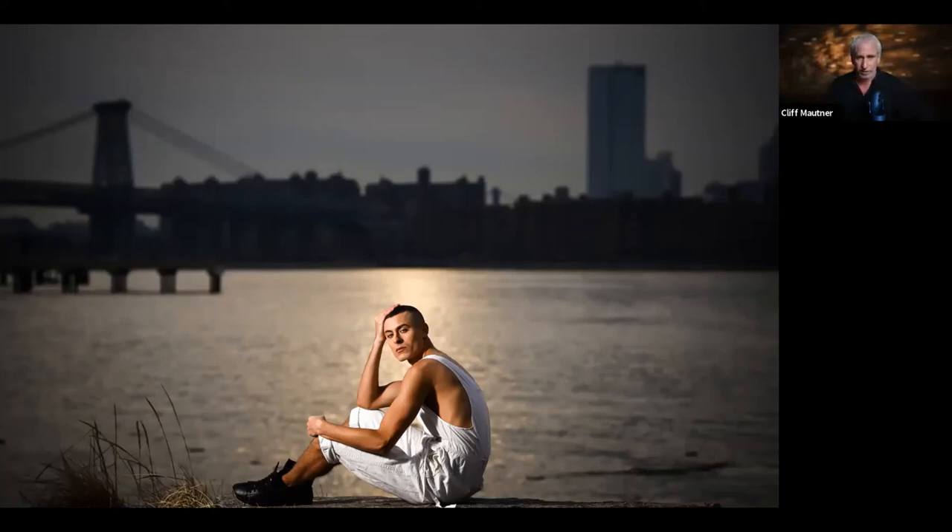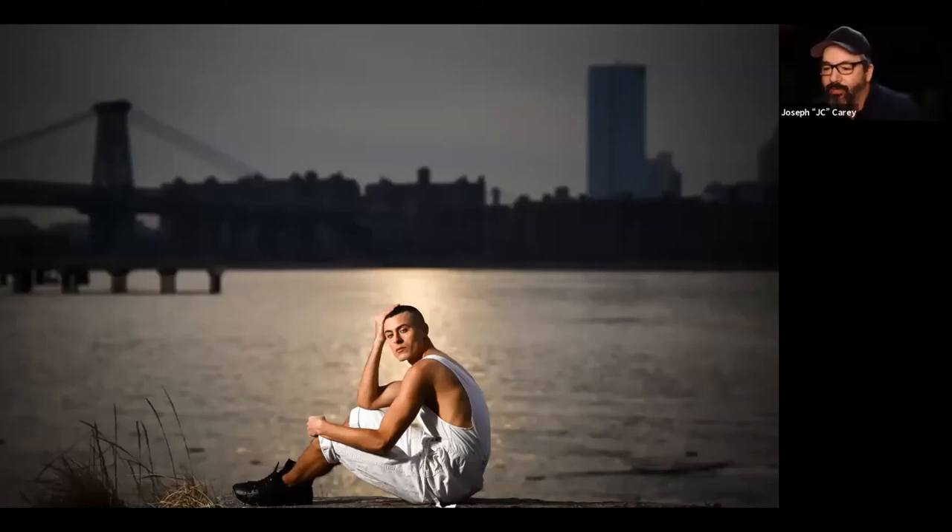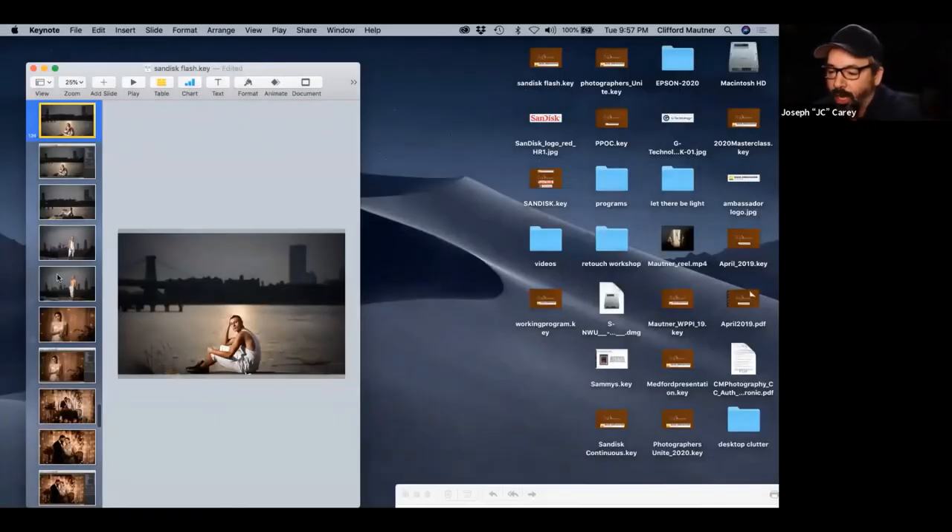Eunice asks if Cliff can go back and show the images that weren't correct so we can talk about why he kept working until he got it right — a really valuable learning exercise. Jim also has a question about how much light is lost using a grid.